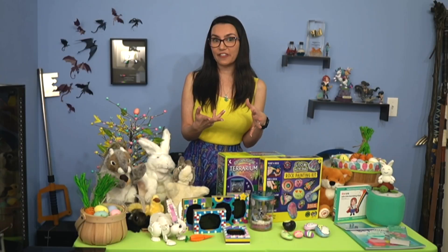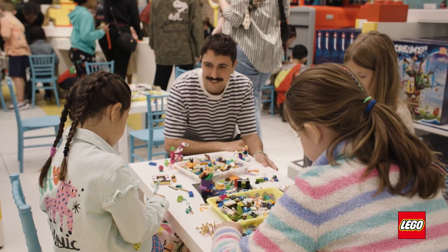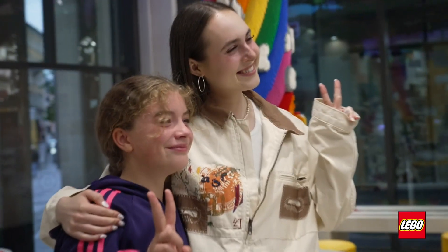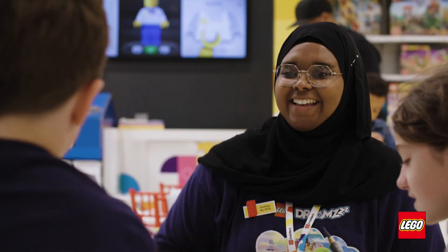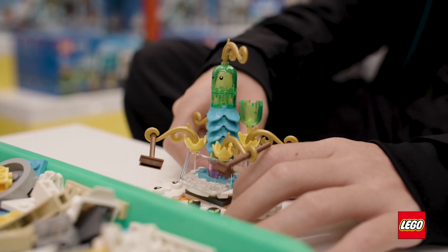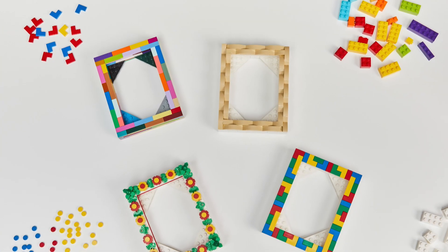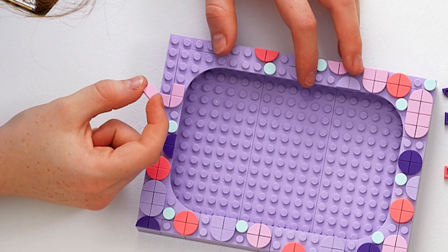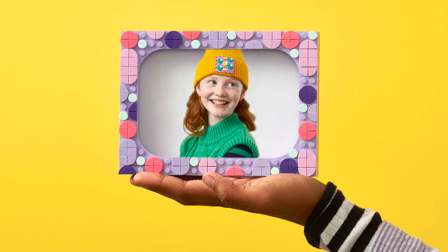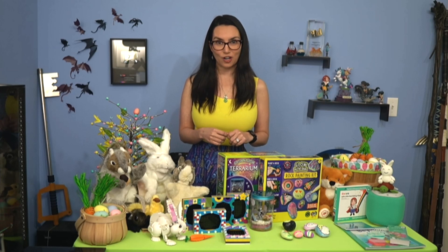To help champion girls' creative confidence, the LEGO Group is rolling out its biggest ever campaign, encouraging girls to play unstoppable. In April, all LEGO stores across the U.S. will host free workshops aimed at young creators aged 6 through 12. Kids will create and decorate their own LEGO photo frame to show off their creative accomplishments. Space is limited, so register for a free ticket at lego.com slash creativity workshops.